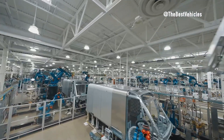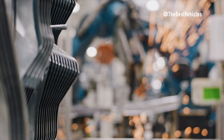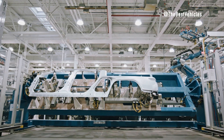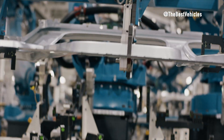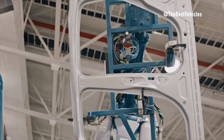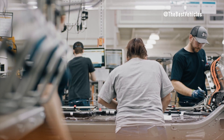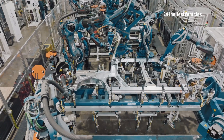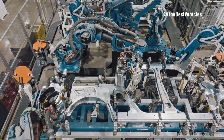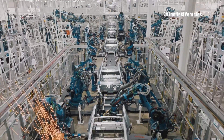Transitioning to the body shop, Rivian showcases its dedication to tailored manufacturing by operating separate facilities for the assembly of the R1 series and commercial vans. The van body shop is meticulously designed to meet the unique requirements of commercial vehicle production. The facility is equipped with advanced robotics and automation systems, and Rivian's skilled workforce works in tandem with these cutting-edge technologies to meticulously assemble each vehicle, adhering to stringent quality standards and delivering unparalleled craftsmanship.